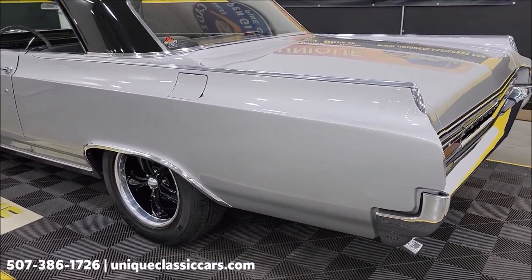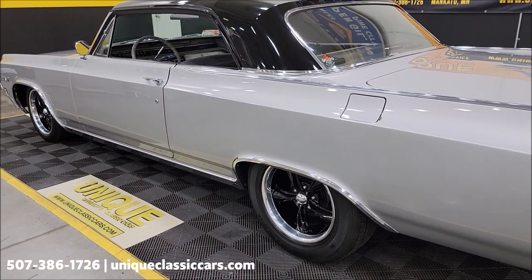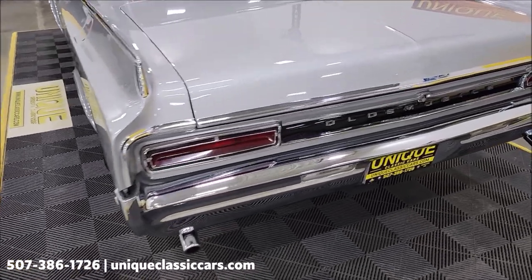Service work that has recently been done to this car includes a newer alternator, newer u-joints, and a power brake booster. Check out the engine bay, trunk, and interior at uniqueclassiccars.com — click the link down below in the description, or call us at 507-386-1726.